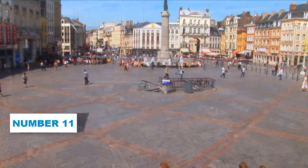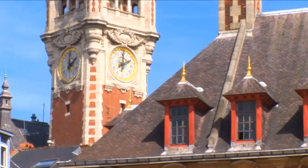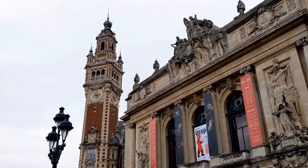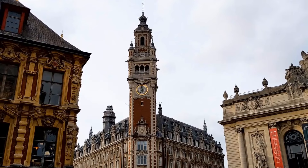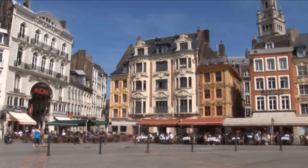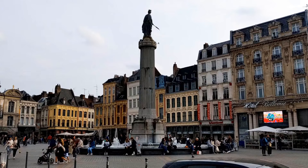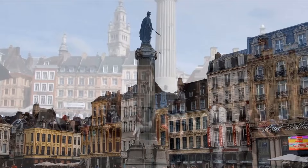Number 11: Lille Main Square. Lille Main Square is an absolute treat for anyone exploring Lille. This vibrant square oozes charm with its stunning Flemish architecture that will transport you to another era. As you wander through its lively streets, you'll be delighted to find an array of enticing restaurants, trendy shops, and cozy bars. Moreover, don't forget to take a moment to admire the magnificent Column of the Goddess at the square's heart, a powerful symbol commemorating the historic 1792 Siege of Lille.